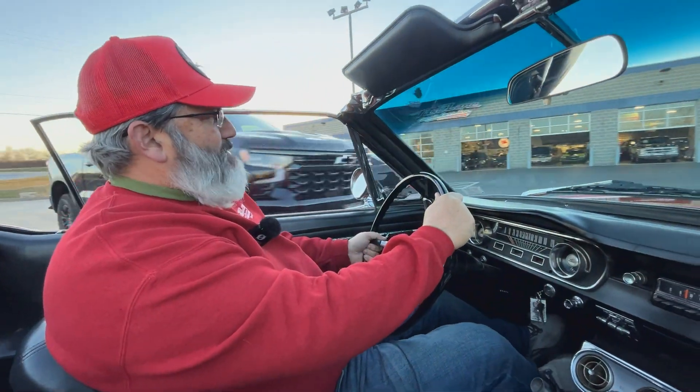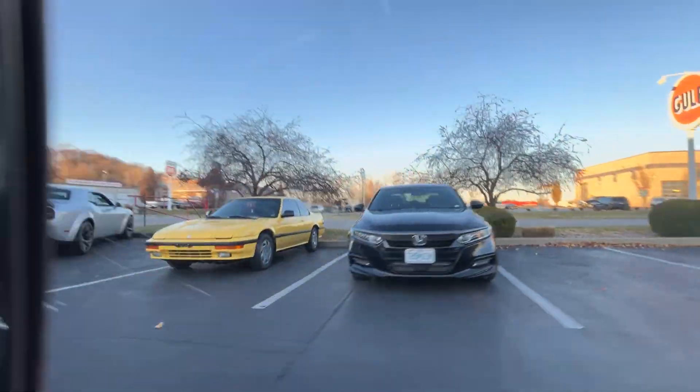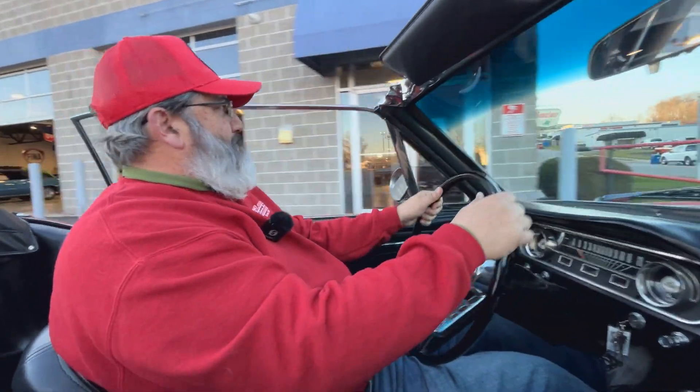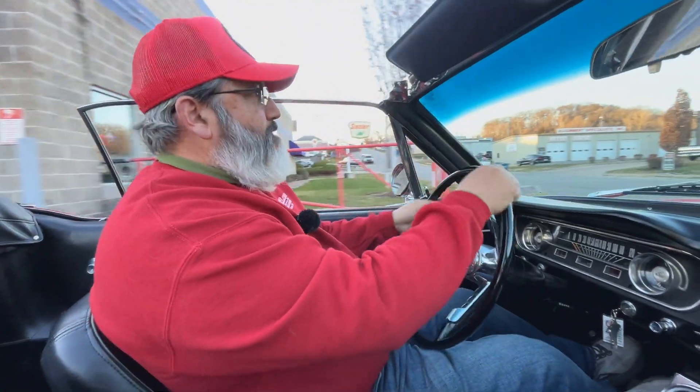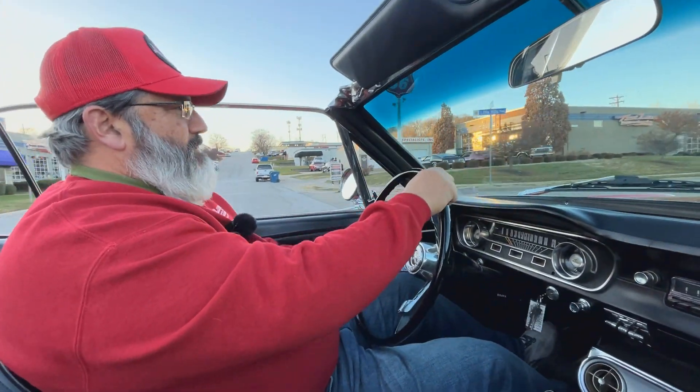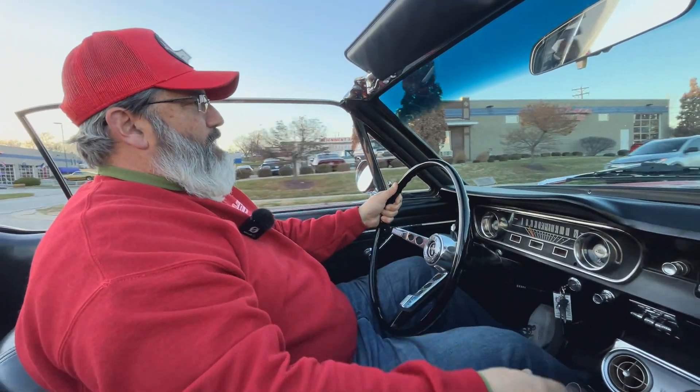Oh, look at those beautiful Hondas — those are our cars. My bright yellow Prelude and your quite boring Accord — I'm kidding, it's a stick shift, it's cool, it is a manual. But let's not discuss our cars; let's discuss this beautiful 64.5 Rangoon Red.